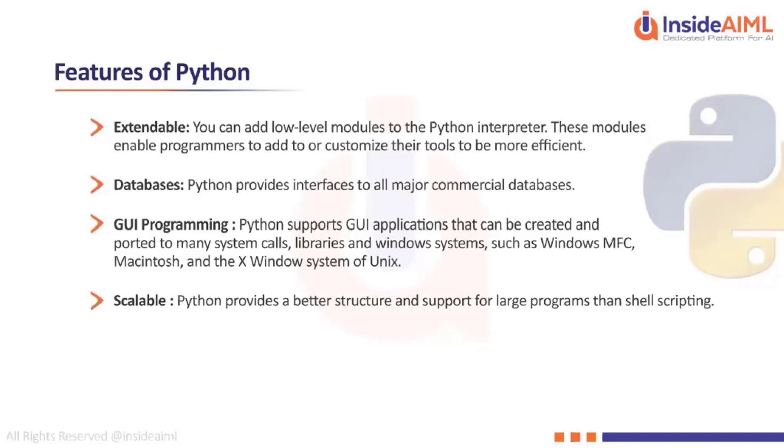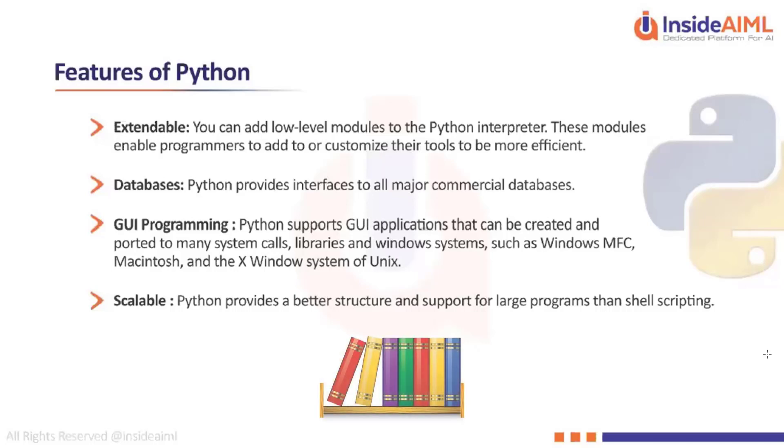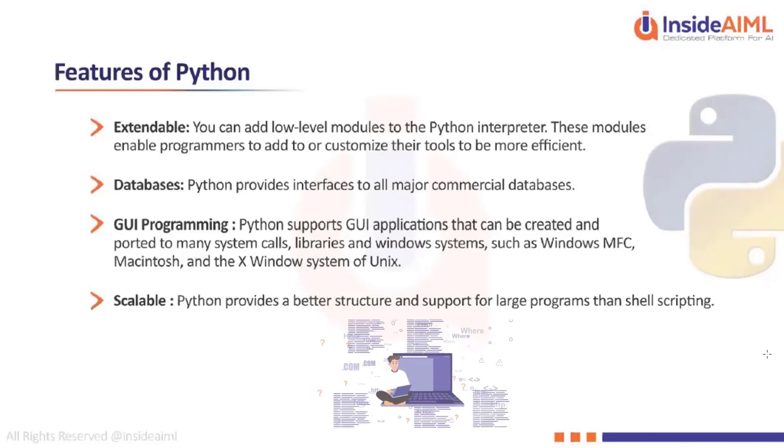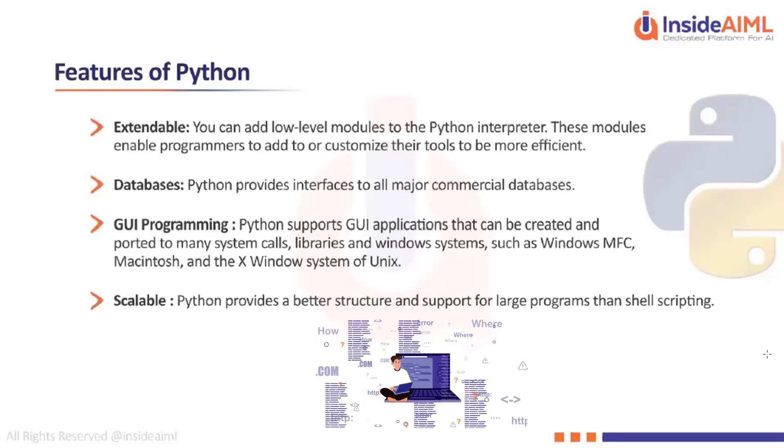A library in programming is similar to a library of books in English — it is a collection of different functions. A function is a specific piece of code written to solve a particular problem.